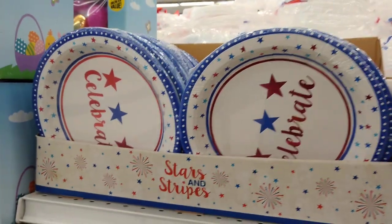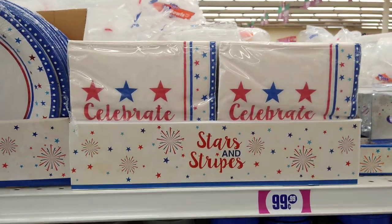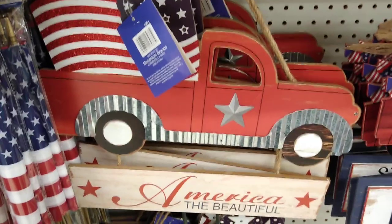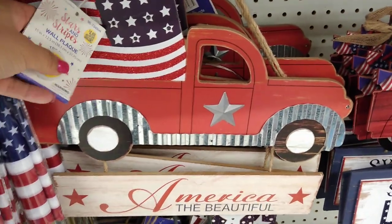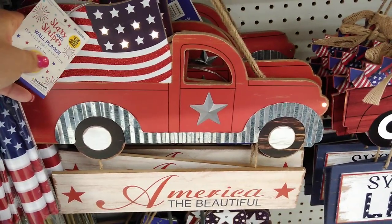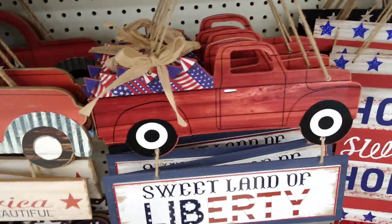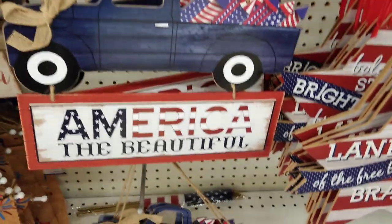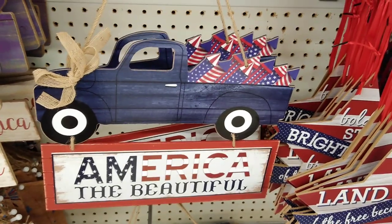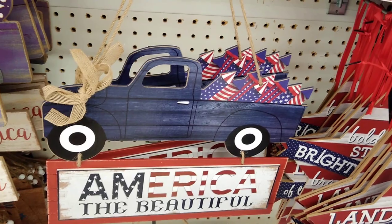These cute paper plates are red, white, and blue — 'Celebrate Stars and Stripes' — with matching napkins. There's also a really neat little sign for $4.99 incorporating the red truck. When you press the button the light goes on and it says 'America the Beautiful.' They also have 'Sweet Land of Liberty' for $1.99 with all the flags in the back.